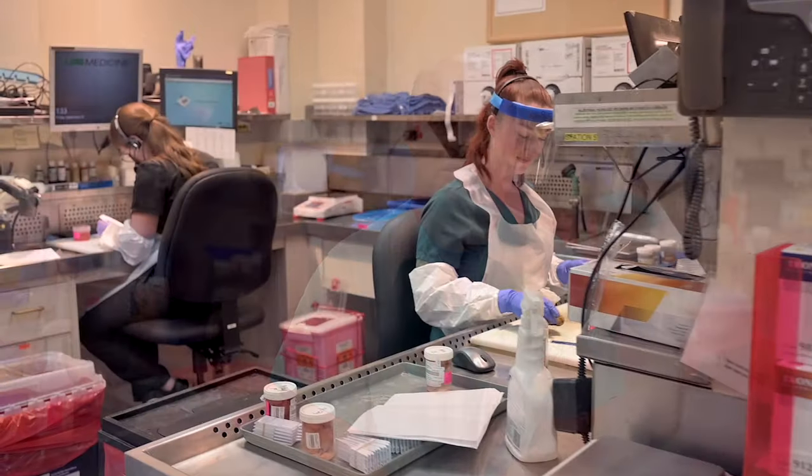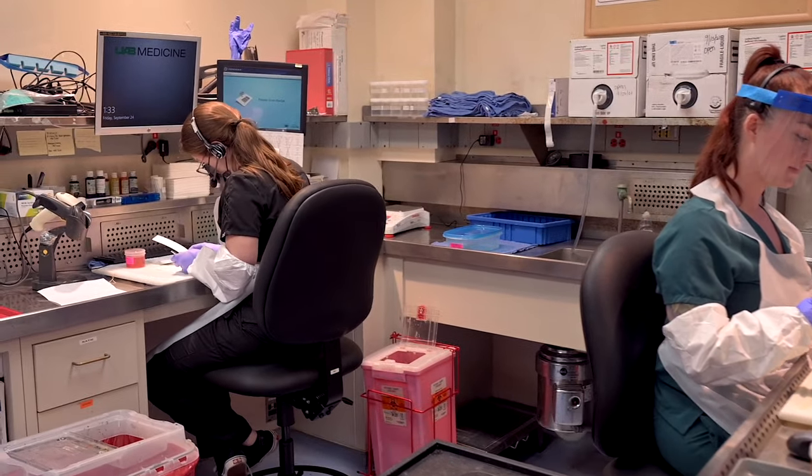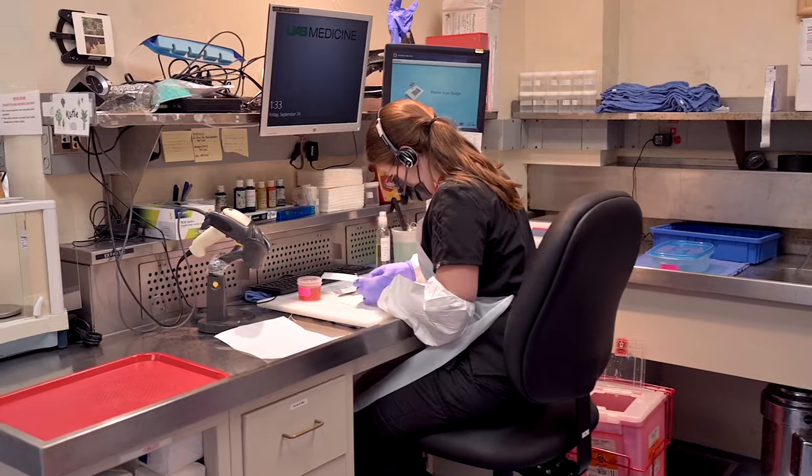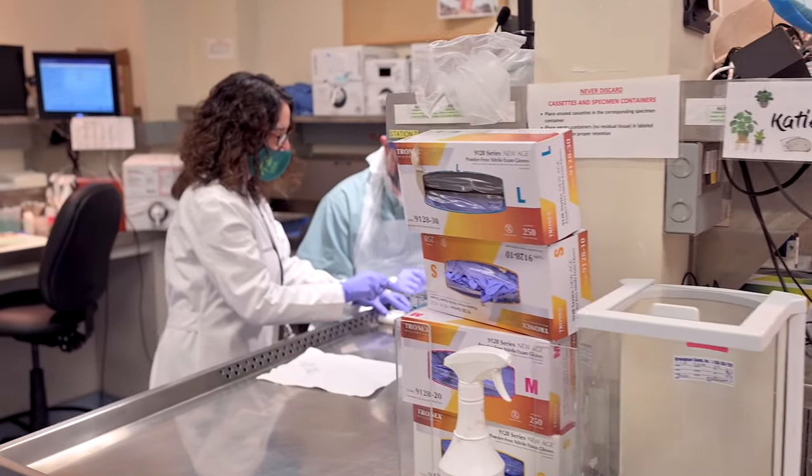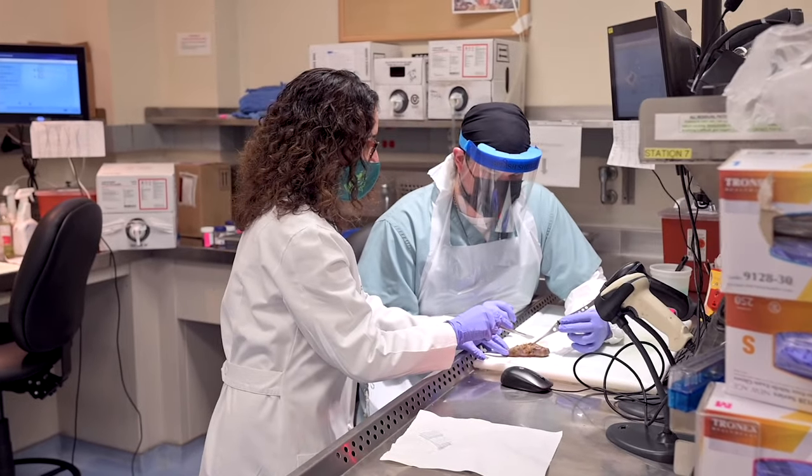We hope that you enjoy this virtual tour of our great department. Welcome to the UAB gross pathology lab, where you would work on a wide range of specimens from biopsies up to complex resections. You'll find plenty of space to begin your education as a pathologist.